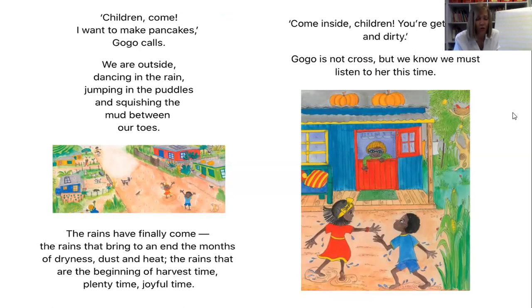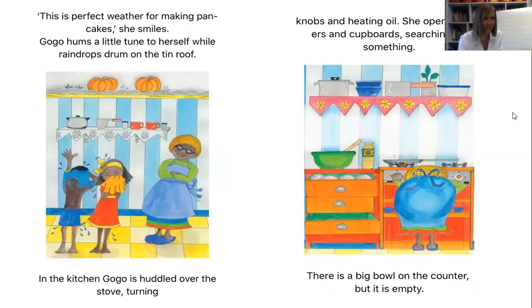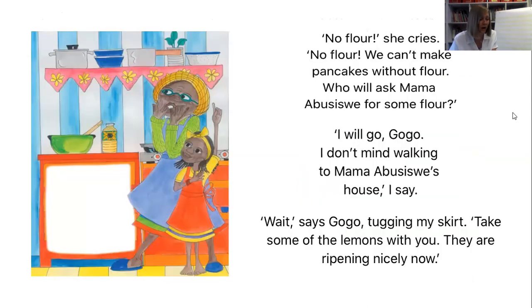'Come inside, children. You're getting wet and dirty.' Gogo is not cross — we know we must listen to her this time. 'This is the perfect weather for making pancakes,' she smiles. Gogo hums a little tune whilst raindrops drum on the tin roof. In the kitchen, Gogo is huddled over the stove, turning knobs and heating oil. She opens drawers and cupboards, searching for something. There is a big bowl on the counter, but it is empty. 'No flour!' she cries.